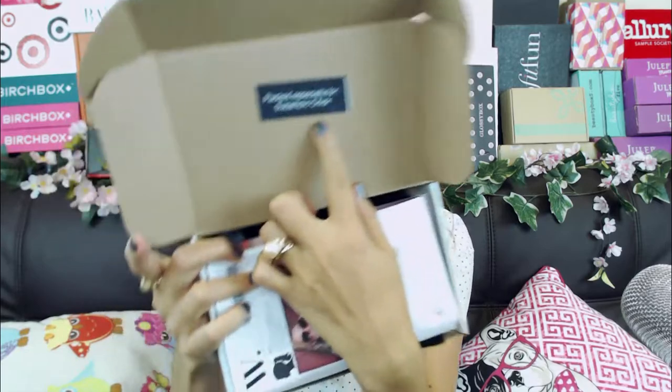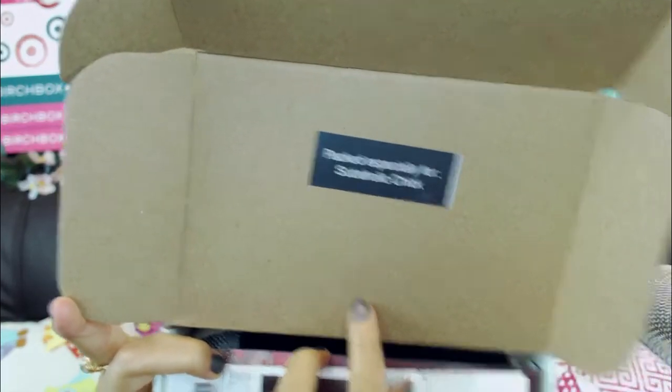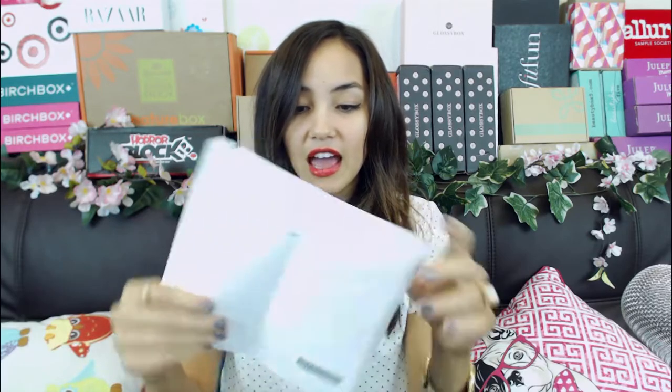I'm interested to see what they chose because you make a profile and then a stylist picks items for you. Let's see if they got the right style for me. Inside it looks really cute — there's a little sticker that says 'packed especially for subaholic chick,' that's me. It also comes with an order form. While it is kind of pricey — around $39 — you can return anything you want.